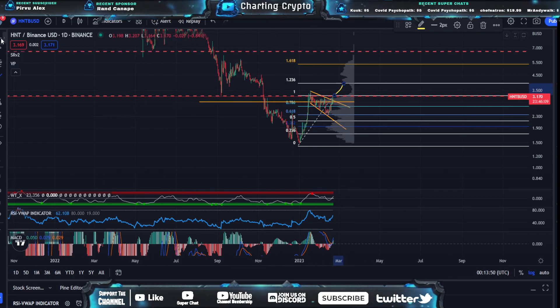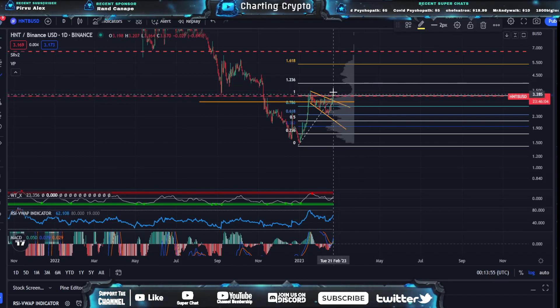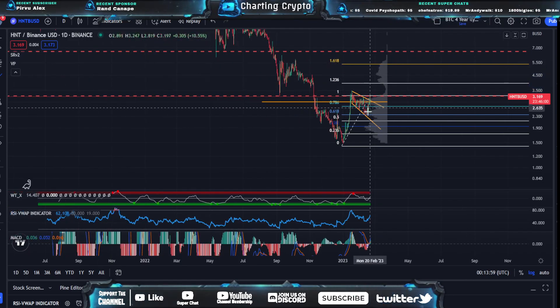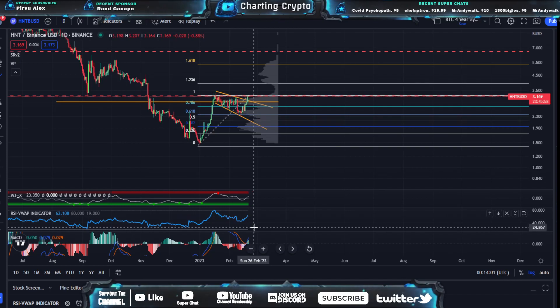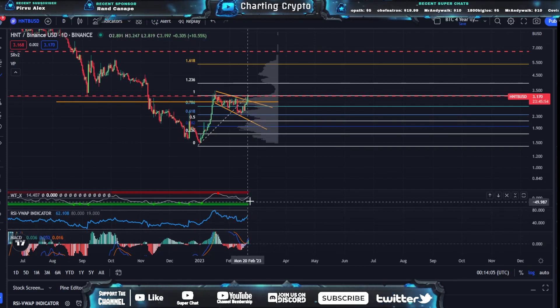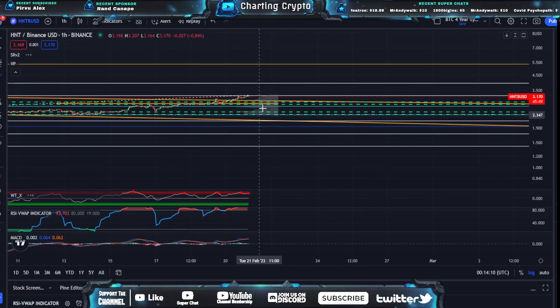It's not going to be a quick run-up, guys — it might be a couple days. So I'm going to be in this trade for a little while, but I think this could be looking pretty good, heading up to around $6.50. We can see on the day indicators they are looking bullish: we just crossed over bullish on the MACD, RSI is working its way up, WTX is working its way up — it still has room to go.